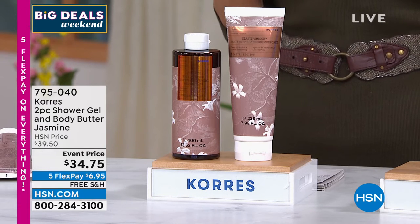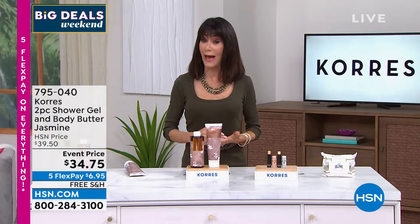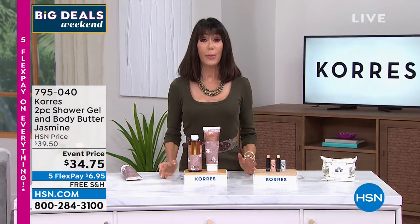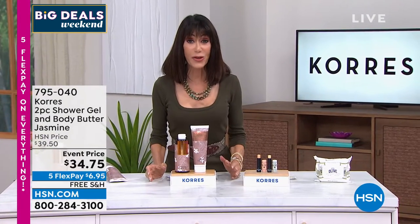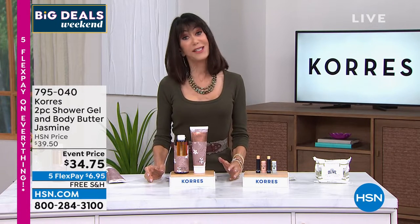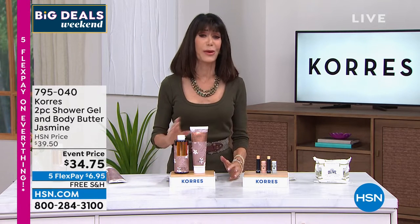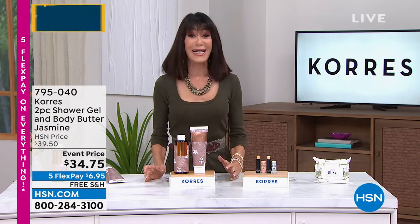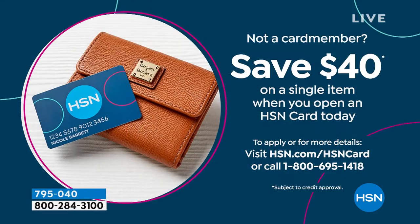This will be $39.50 so I love that we're doing it right now on an event price. If you're not satisfied you can send it back. The HSN card this weekend for our big deals promotion — we're giving you $40 when you sign up for the card, normally $10. You can put it towards this configuration or anything you're purchasing.